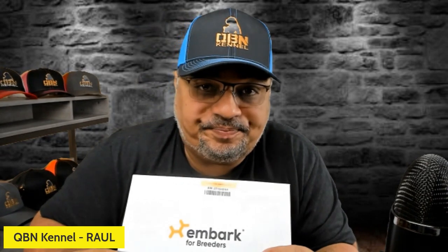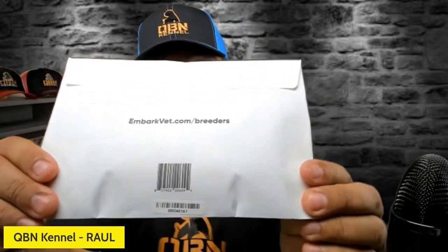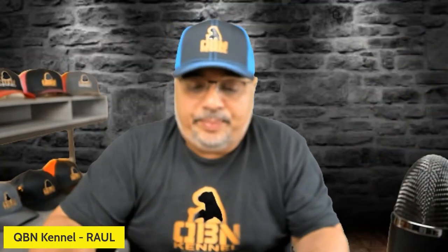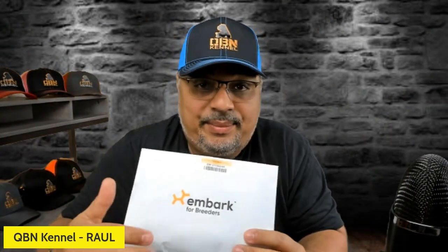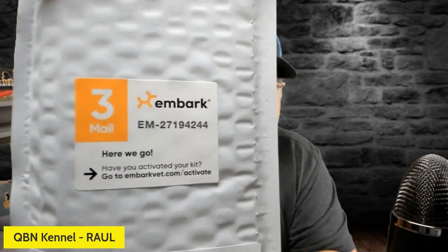I already know what most of you are thinking — I should have gone ahead and ordered an extra one because that way I would have had a 20 or 30 dollar discount for each. The fact of the matter is I wasn't thinking at the time of ordering. I just put nine and went with it. Also, if you look at the back of this, there are two barcodes, and this is really important because this number has to match up with your pup. When you open your Embark, do not throw this away. It's going to give you simple instructions and the number again.